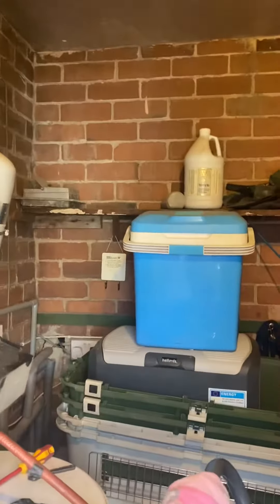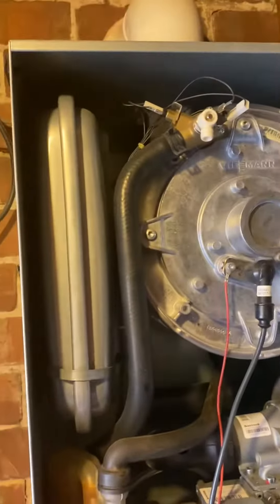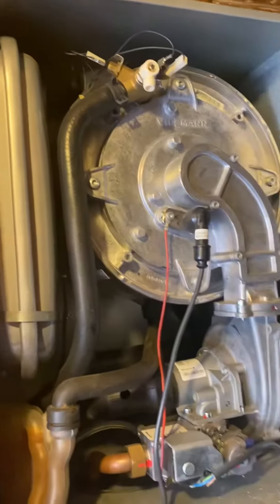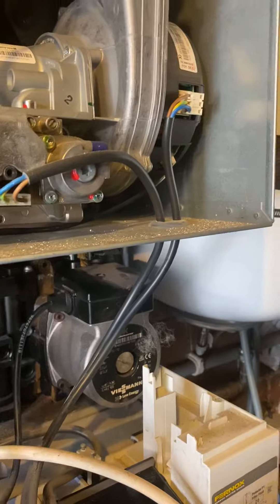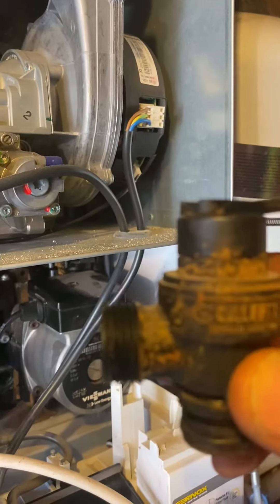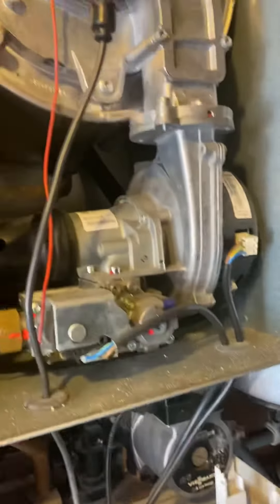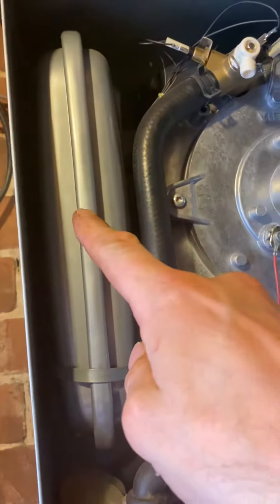Inside this boiler you've got the expansion vessel, which is located here to the left, and you have the pressure relief valve which is right at the back. The pressure relief valve has already been changed — this is the part here — and that lets water out if the expansion vessel at the top here on the left starts to have issues.